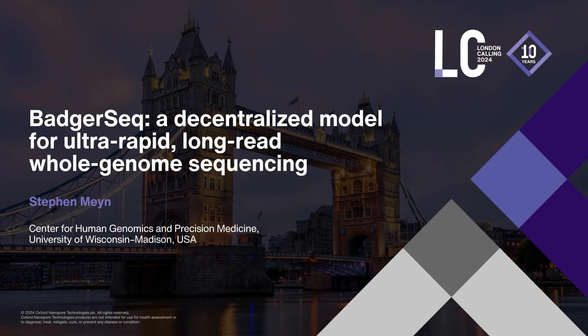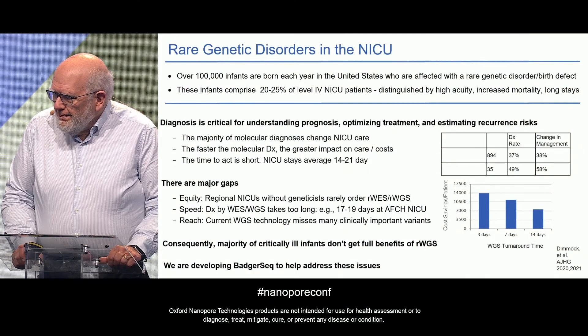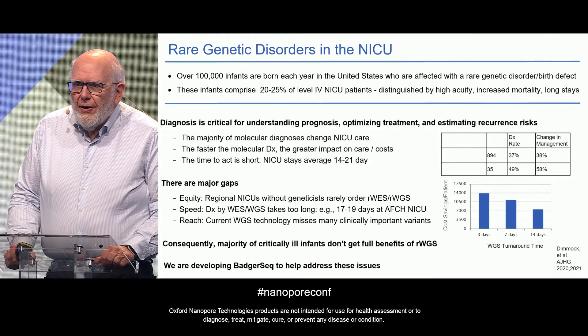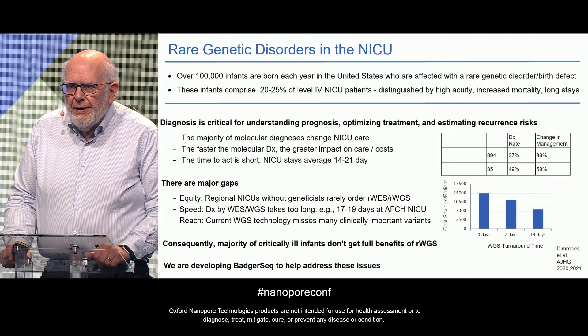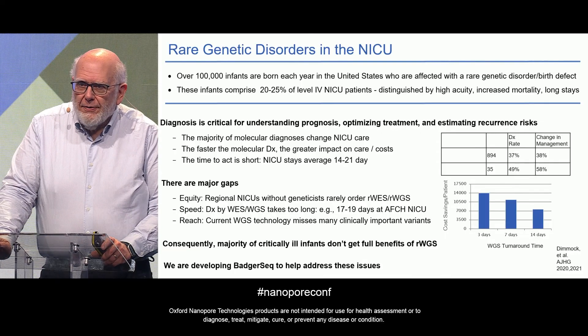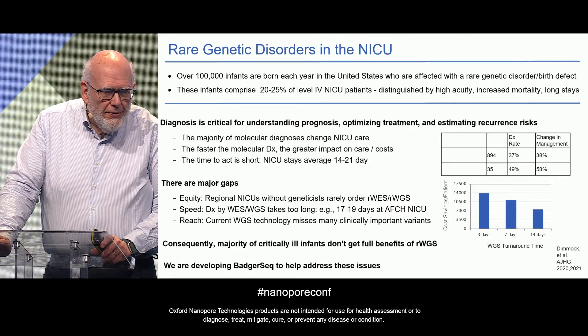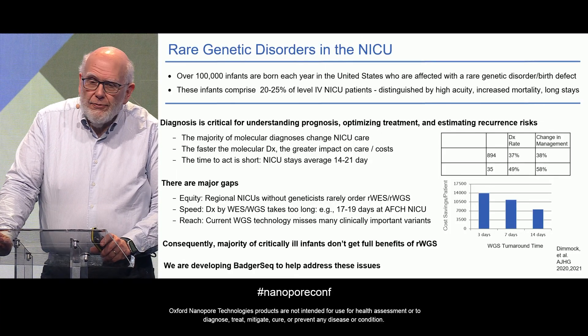I'm going to tell you about BadgerSeq and our initial work in getting it up and running. BadgerSeq was designed to address a major challenge in neonatology: how can neonatologists and other clinicians diagnose critically ill children in the NICU who might have a rare genetic disorder or birth defect.